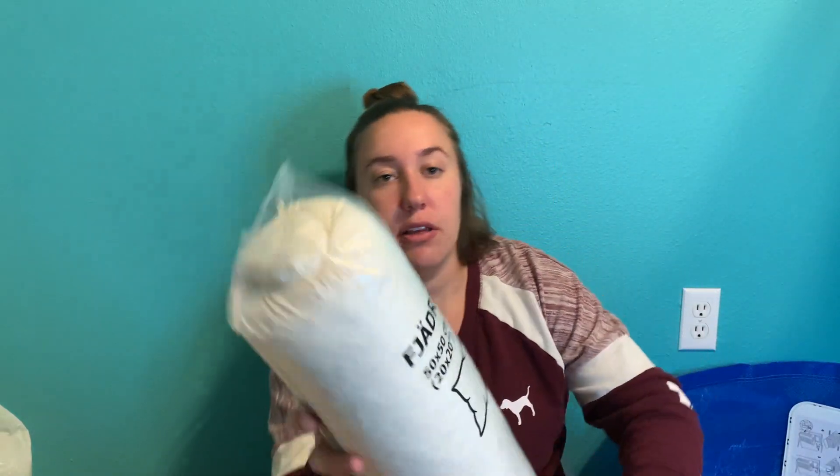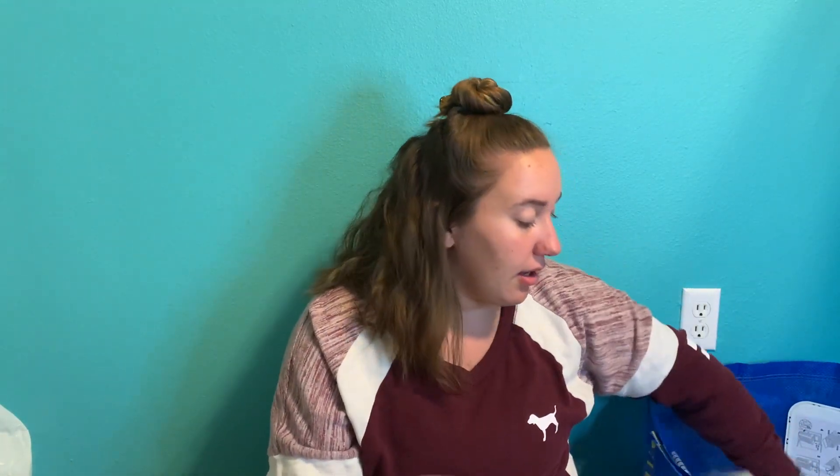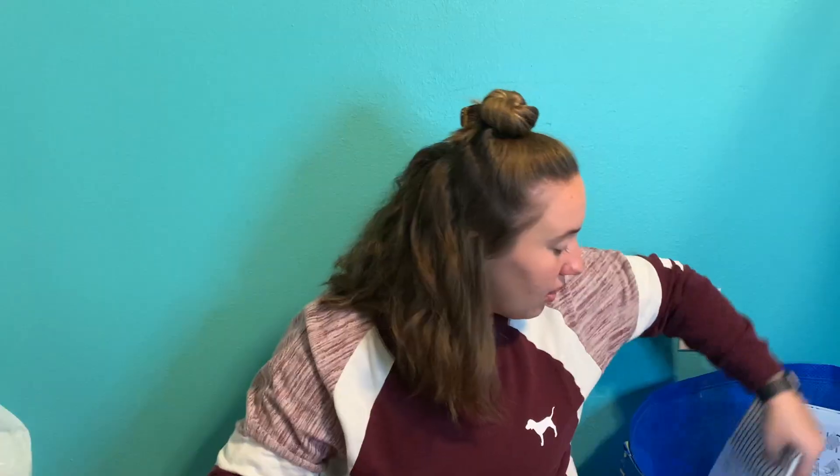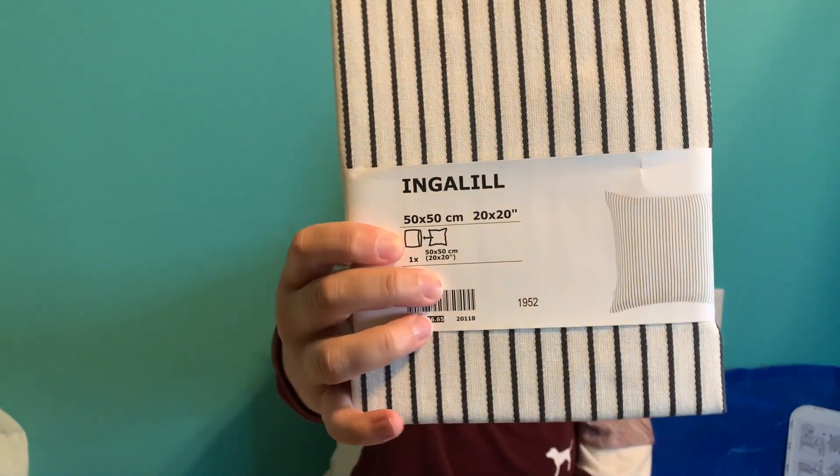Next I got two of these pillows — they're 20 by 20 decorative pillows to go on my couch. I also got two pillow covers for them.